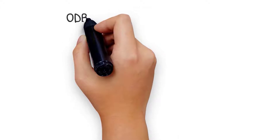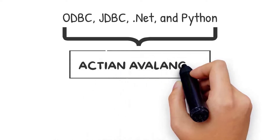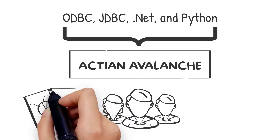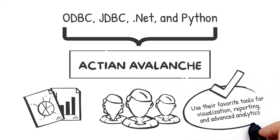Through ODBC, JDBC, .NET, and Python, Avalanche enables business analysts, data scientists, and data engineers to use their favorite tools for visualization, reporting, and advanced analytics — including Power BI, Tableau, MicroStrategy, and Looker.